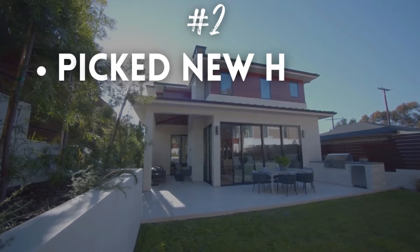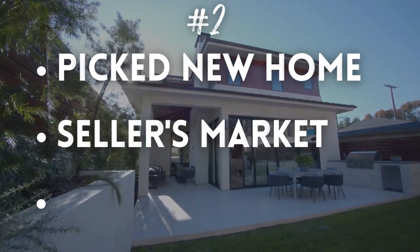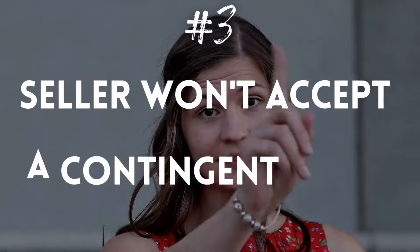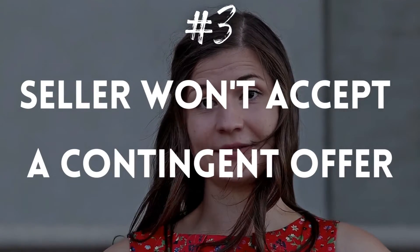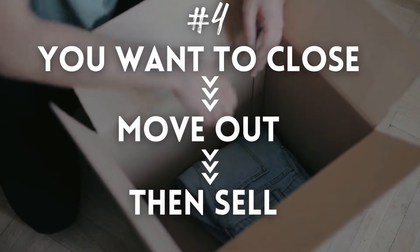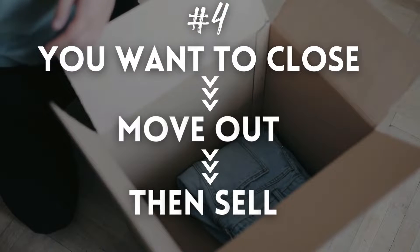You already picked your new home, but you're in a seller's market, so houses are selling fast. The seller won't accept an offer contingent on the sale of your current home, so the seller isn't going to wait for you to sell your house before buying theirs. You want to close on a new home and be completely moved out of your old home before you even put it up for sale.